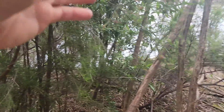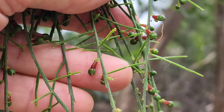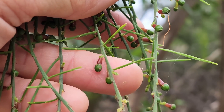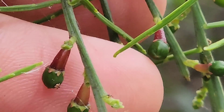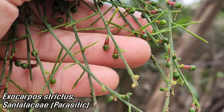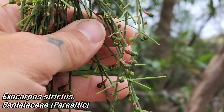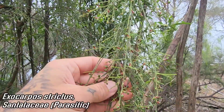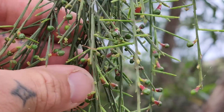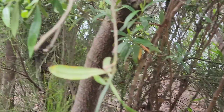Here we go — another member of Santalaceae. You can see those swollen pedicels turning red, holding the fruit. The fruit is just a dull green, and that pedicel turns to a very conspicuous red, acting like a little bait berry — an edible bait berry for birds and mammals that will disperse it. Exocarpos is the genus here, so partially parasitic, but it can also obviously photosynthesize on its own too — probably tapping into the Eucalypts.